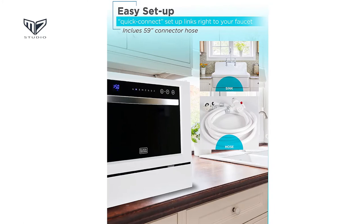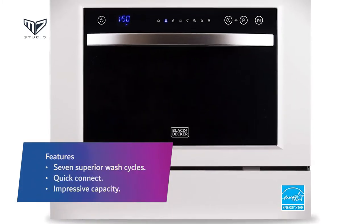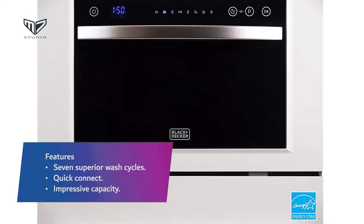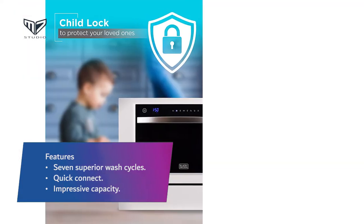With its curved stainless steel handle and black glass window, it will blend seamlessly with the other appliances in your kitchen. Features: Seven superior wash cycles. Quick connect. Impressive capacity.